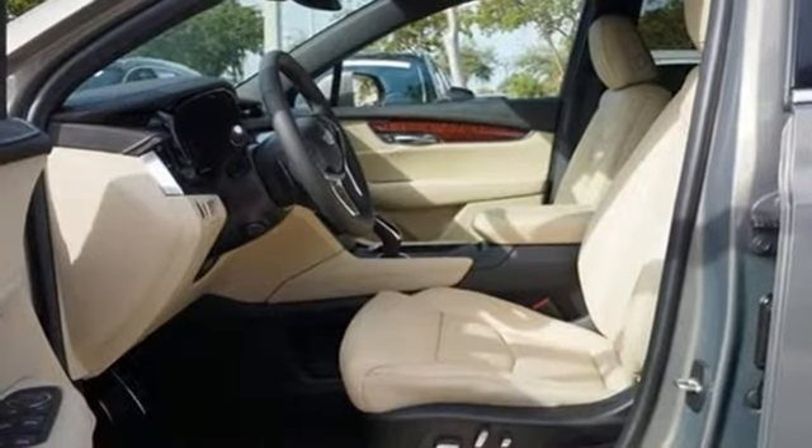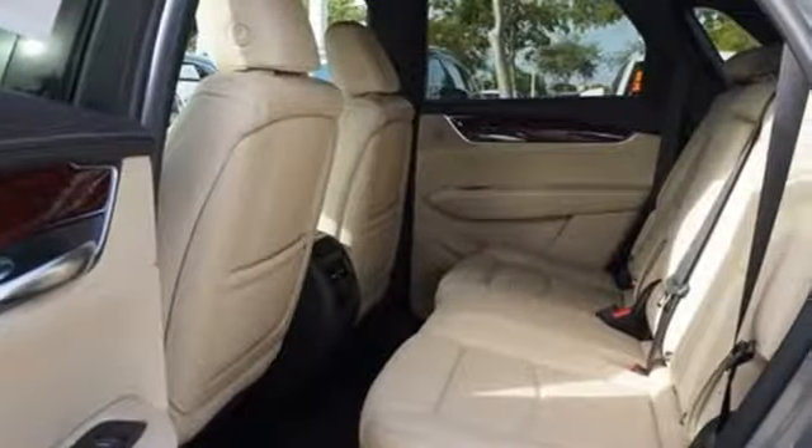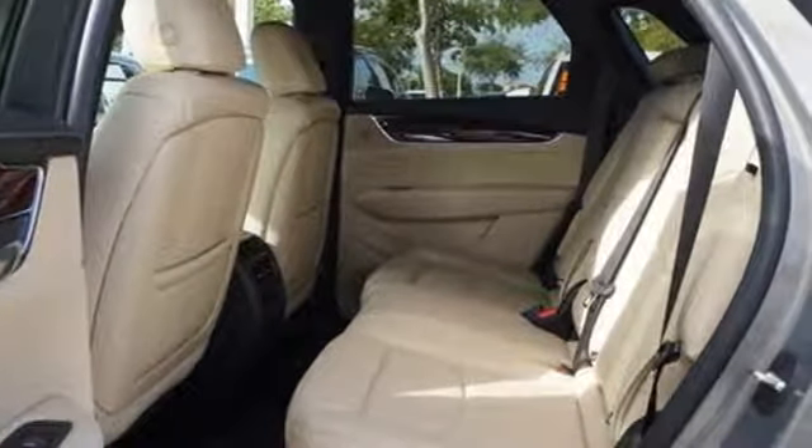V6 engine, gas pressurized shocks, Bluetooth streaming audio, doors and push button start proximity key, front heated leather bucket seats.